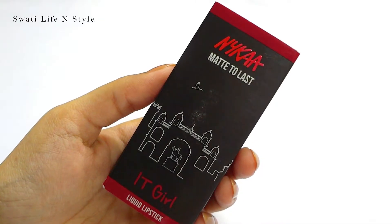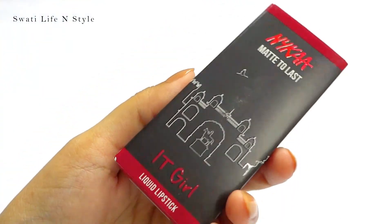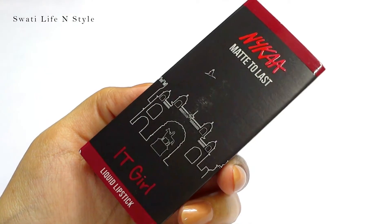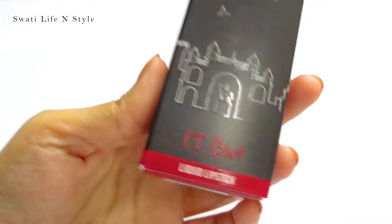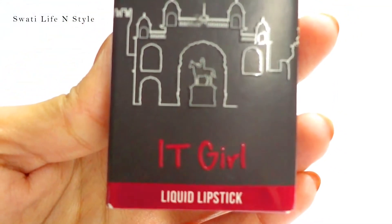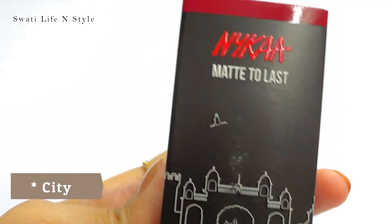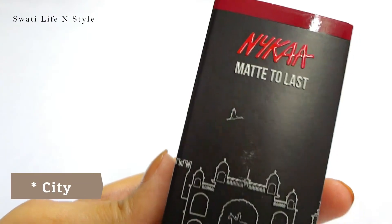Today I'm going to talk about Nykaa liquid lipsticks, which is specifically made with a focus on Indian skin tones. There are a total of 10 shades in this range, and the shade names are inspired by different states of India — like the IT Girl shade, which is inspired by Bangalore.